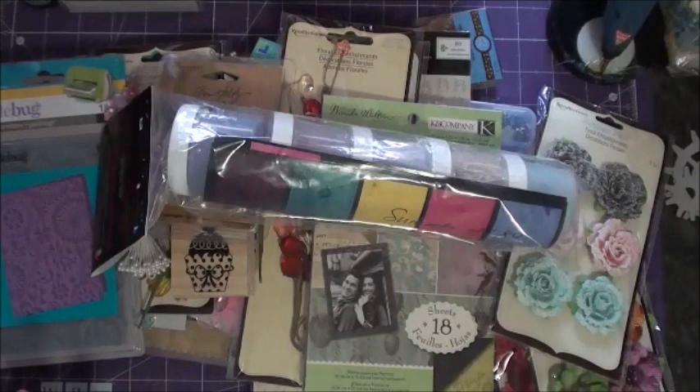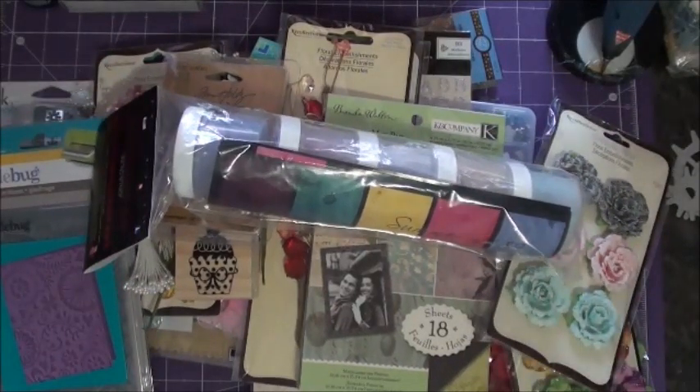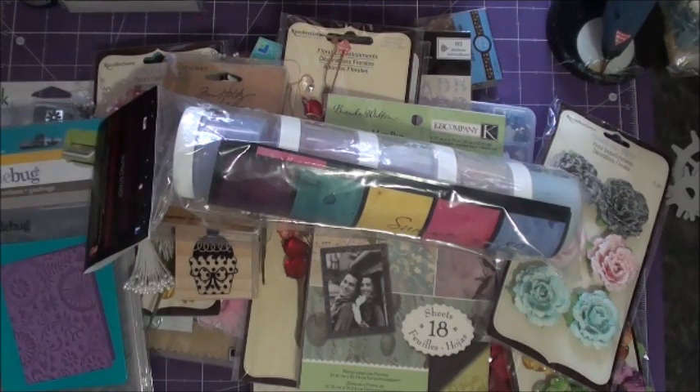So guys, that's everything that you're going to get for the May Get Active giveaway at Creating the Crafty Life. Please follow the link in the description box below so you can find out all the details on how to enter this giveaway. I hope you guys have a wonderful day. Please check out Creating the Crafty Life. Bye!